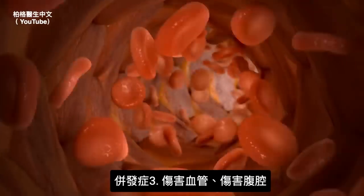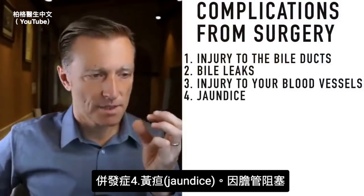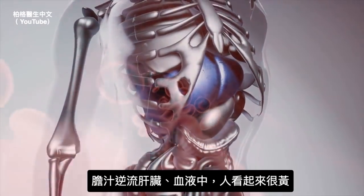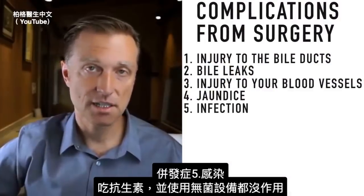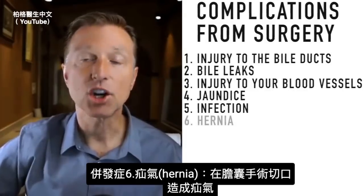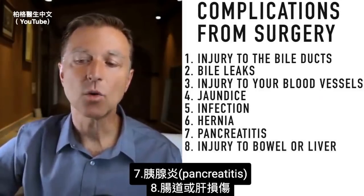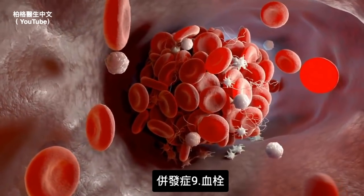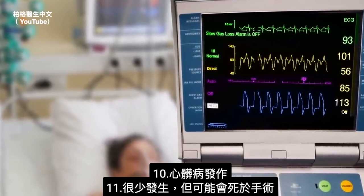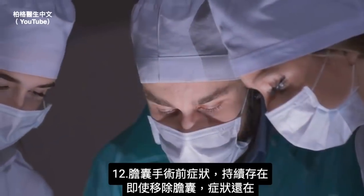Number three: injury to blood vessels in your abdominal cavity. Number four: jaundice, because an obstruction could cause a backup into the liver and blood, making you look yellow. Number five: infection despite antibiotics and sterile equipment. Number six: hernia at the incision site. Number seven: pancreatitis. Number eight: injury to the bowel or liver. Number nine: blood clots. Number ten: heart attack. Number eleven: in rare cases, death from surgery. Number twelve: continued symptoms that you originally started with — the procedure did not resolve the symptoms.